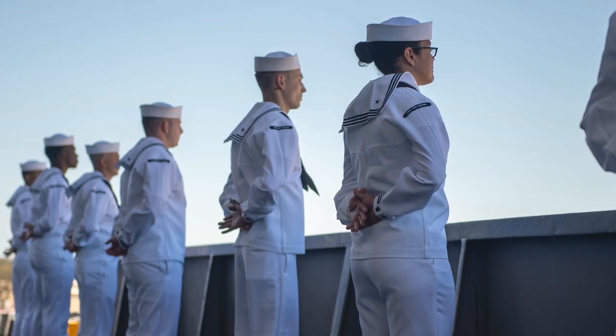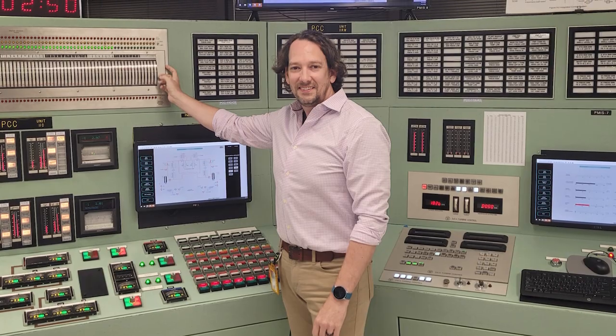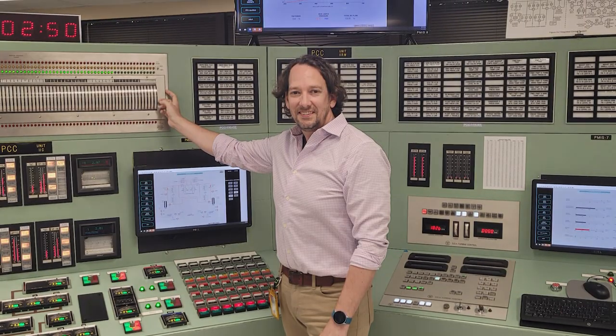Resident inspectors come from a variety of backgrounds, but most have degrees in engineering or science. Some served in the Navy's nuclear program, others worked in the nuclear industry, and others were recruited directly from college.